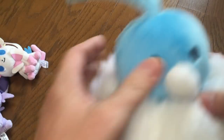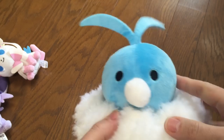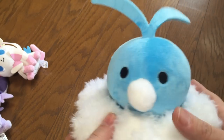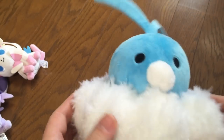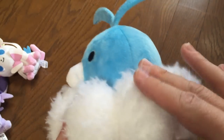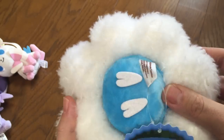Last but not least in this group, we have Swablu. Swablu has the felt up here which sometimes kind of leans back — it depends on which one you picked out at the Pokémon Center; some lean back, some stand up. But he's real cute. He's got really, really soft fur and little feet on the bottom.